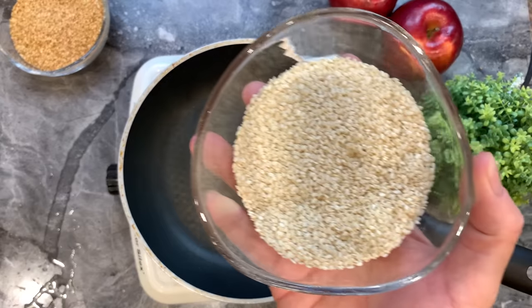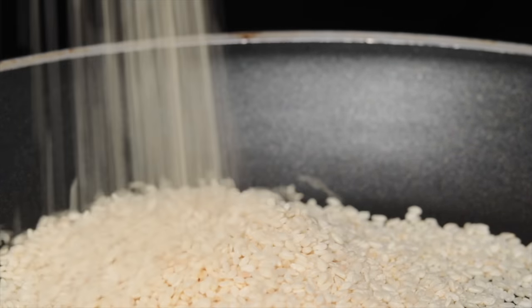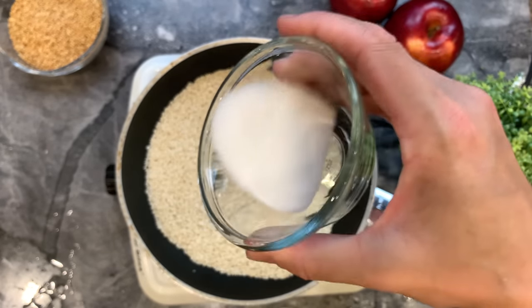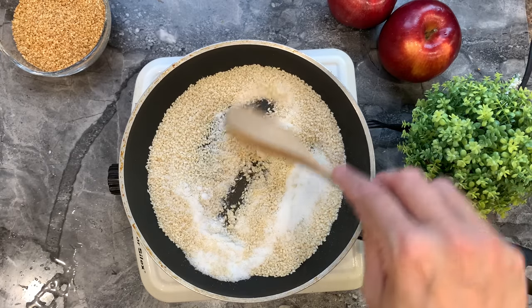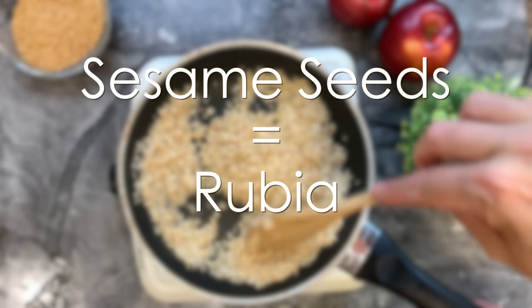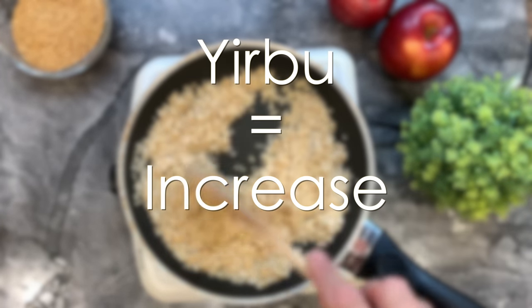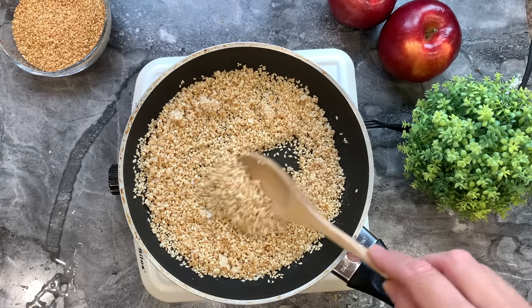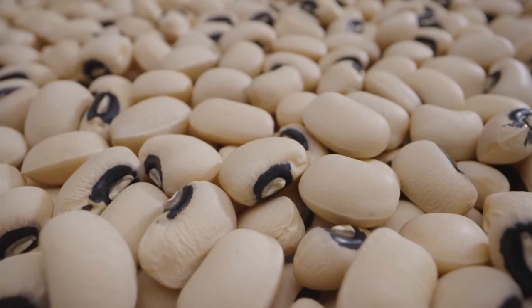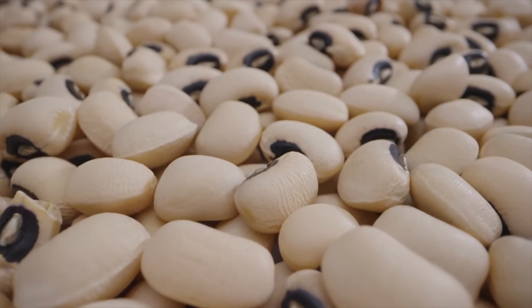Next, the sesame seeds. I add the sesame seeds to a small non-stick pan, add some white sugar, and mix non-stop until golden. We eat sesame seeds because the word is translated to rubia, which in the Talmud sounds like the word yerbou, meaning increase. So when we eat the sesame seeds we pray that our merits should increase like rubia. Some Sephardim have the minhag to eat black-eyed peas for the same reason, but in our family we stick to the sesame seeds.